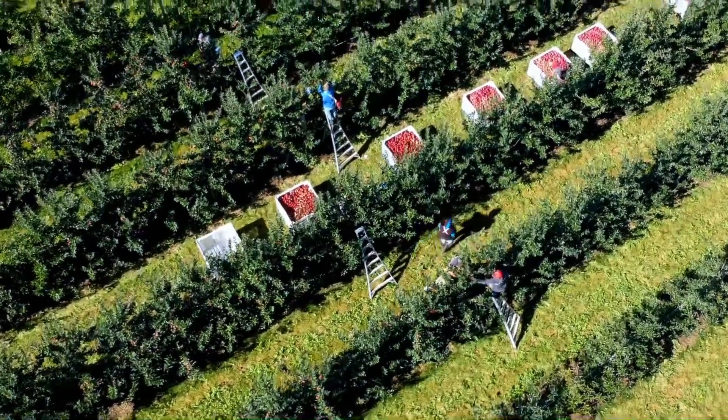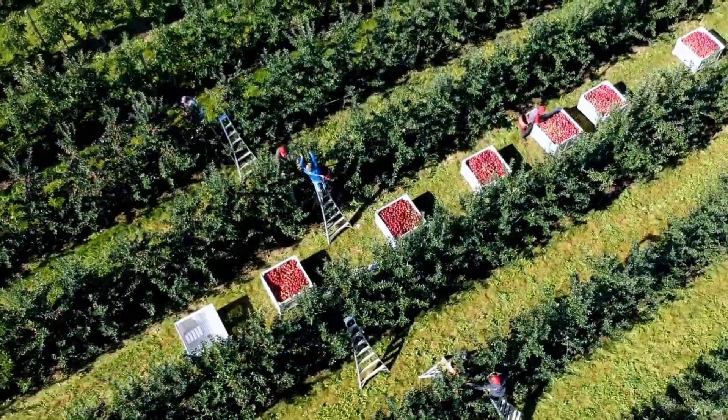How many varieties do we have in Canada? I think if you count every one, there's probably 300, but we grow about 15 — galas and Mackintosh and Ambrosia and red...